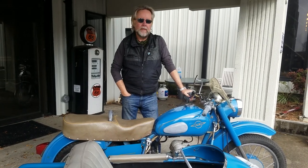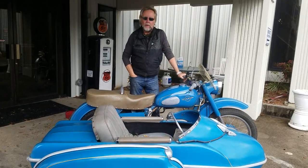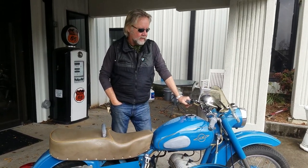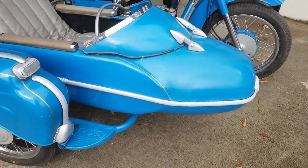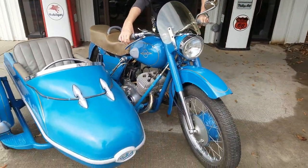The Russian IZH — I guess they pronounce it 'Ish'. I don't know because I haven't met any Ish owners, but this is a new acquisition here at Blue Moon. It's, I think, the best of Russian space-age styling, and it's a 350cc two-stroke twin. Seems to be good quality. She starts and runs like a champ.